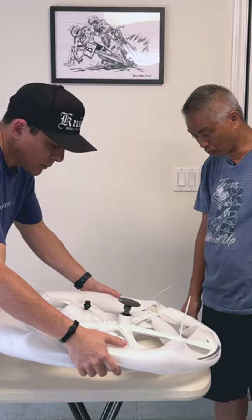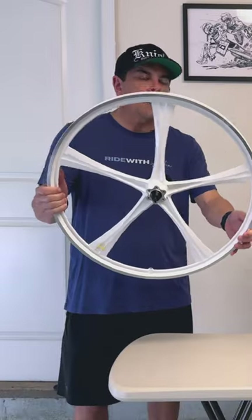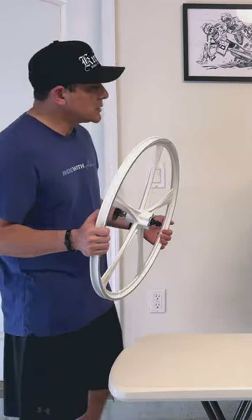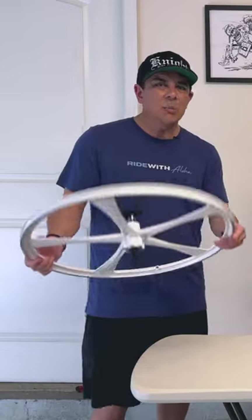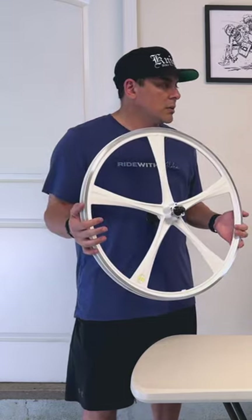Kind of like five-spoke wheels — I like it. I thought the closest thing I could get to a mag wheel for the GT would be this, so good job. And they weren't that expensive — $199 for a wheel set is really, really good.